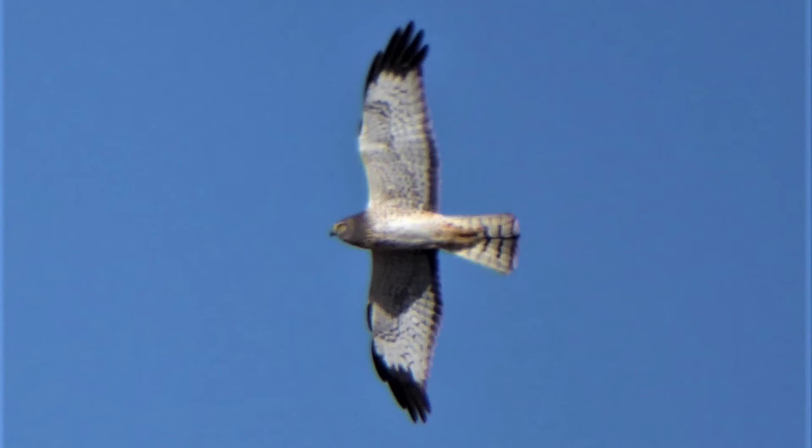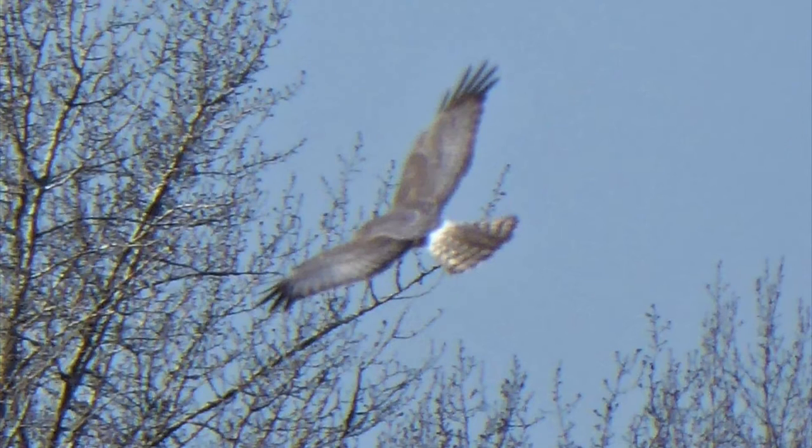If you have been to Big Lake you might have seen this bird. It's a northern harrier and it has a distinctive head shape, a bit like an owl. They often hunt by flying low over fields or marshes, and they have a very distinctive white upper part at the base of their tail.